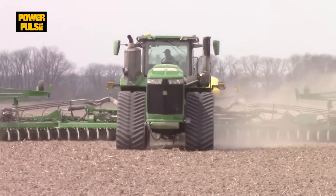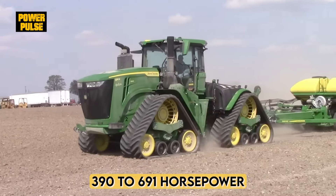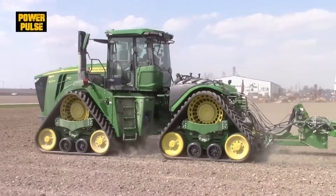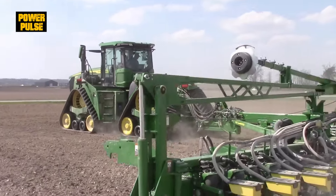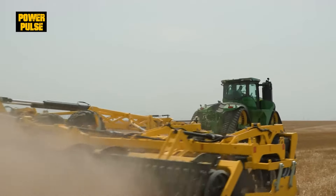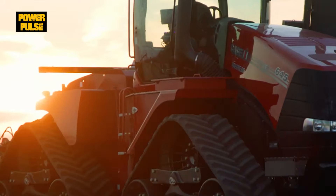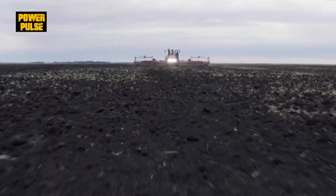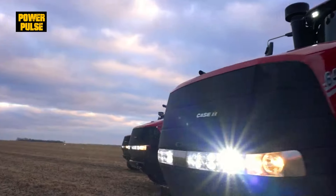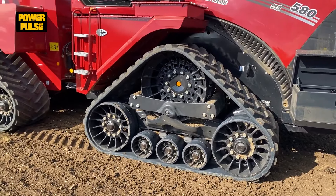Under the hood, John Deere's 9RX features a powerful processor for advanced automation, 390 to 691 horsepower. Case IH's Steiger comes with a robust engine, offering immense horsepower — 467 to 682 horsepower — for demanding tasks.